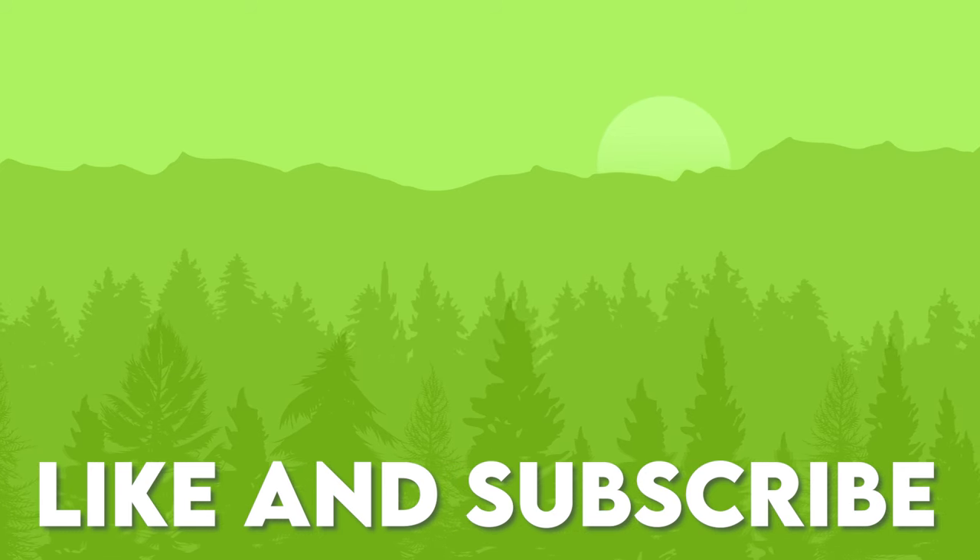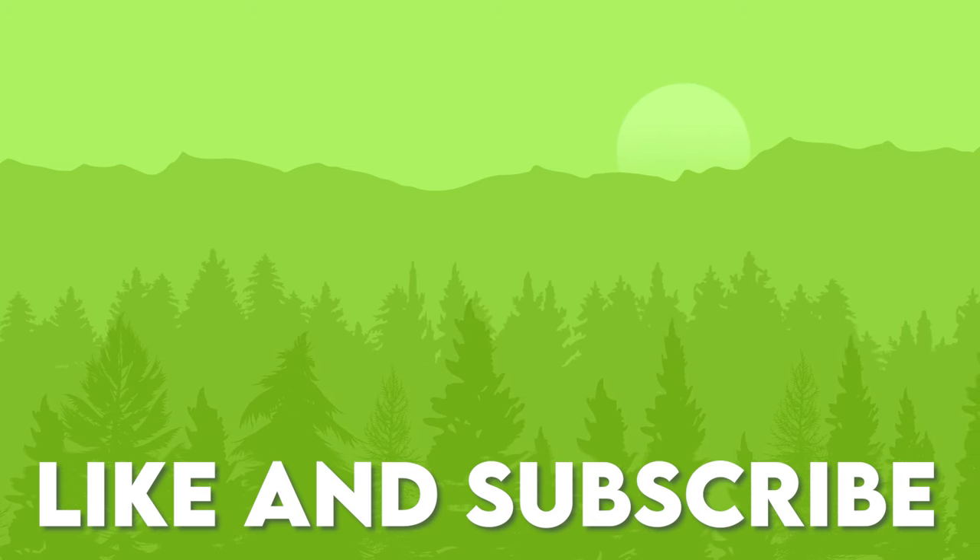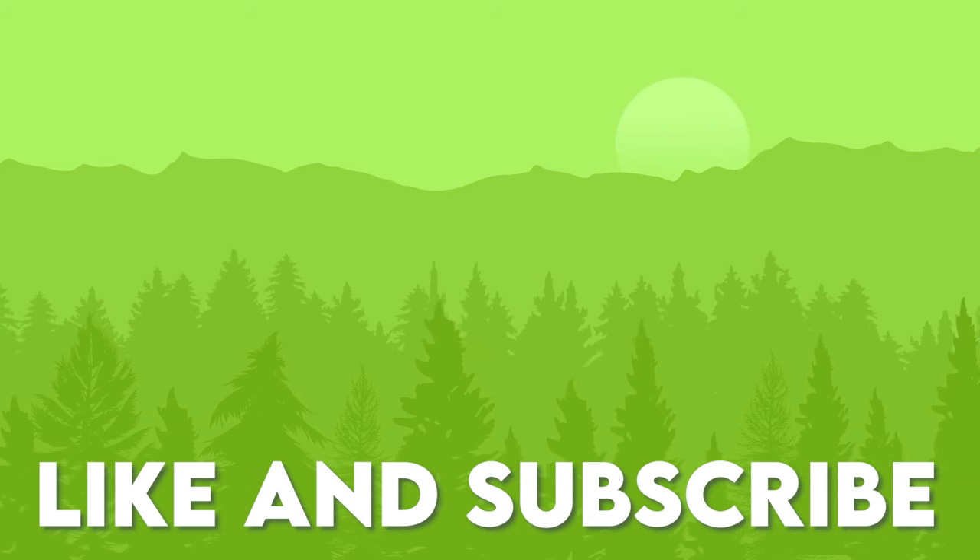And don't forget to subscribe for more thrilling challenges. We hope to see you again soon on the Quiz Forest with TurboSnail. Bye!